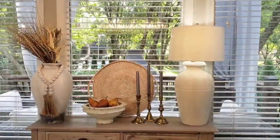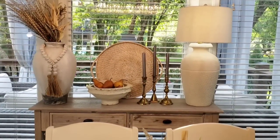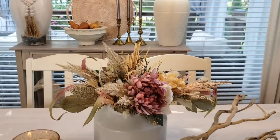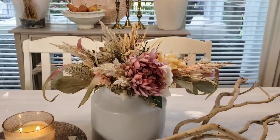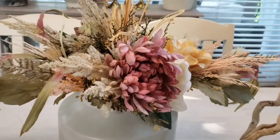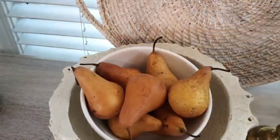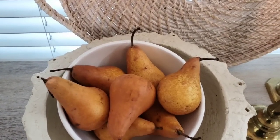So I went ahead and put an antique white stain on top of the natural wood, and this is how it turned out. Then to warm it up, I went ahead and added some nice fall colors along the console in the back, and on the table I added a nice bouquet of flowers with a pretty hint of rose.